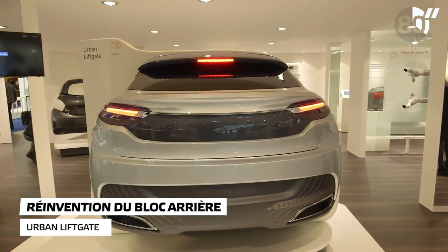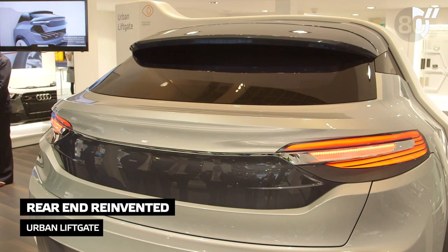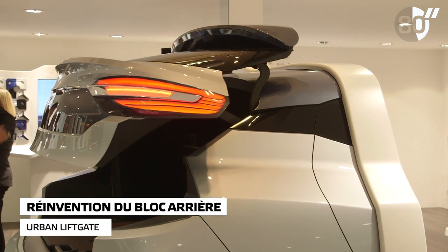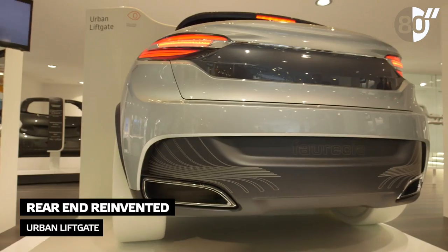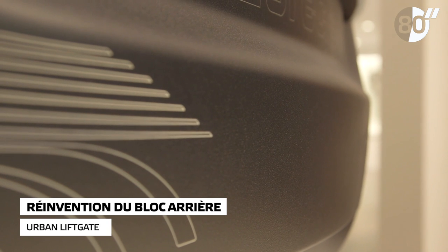Urban Liftgate is a concept which shows that innovation can be applied to the entire rear end. It displays a new smart opening system that allows the liftgate to slide over the vehicle and avoid collisions with low roofs. It also features decoration technologies such as backlighting, textured paint, and laser engraving.